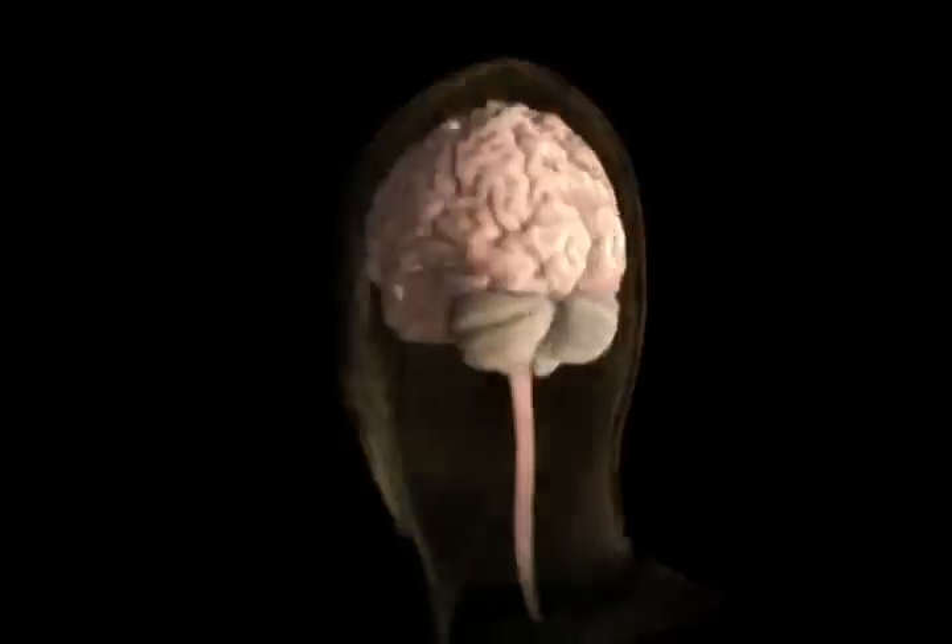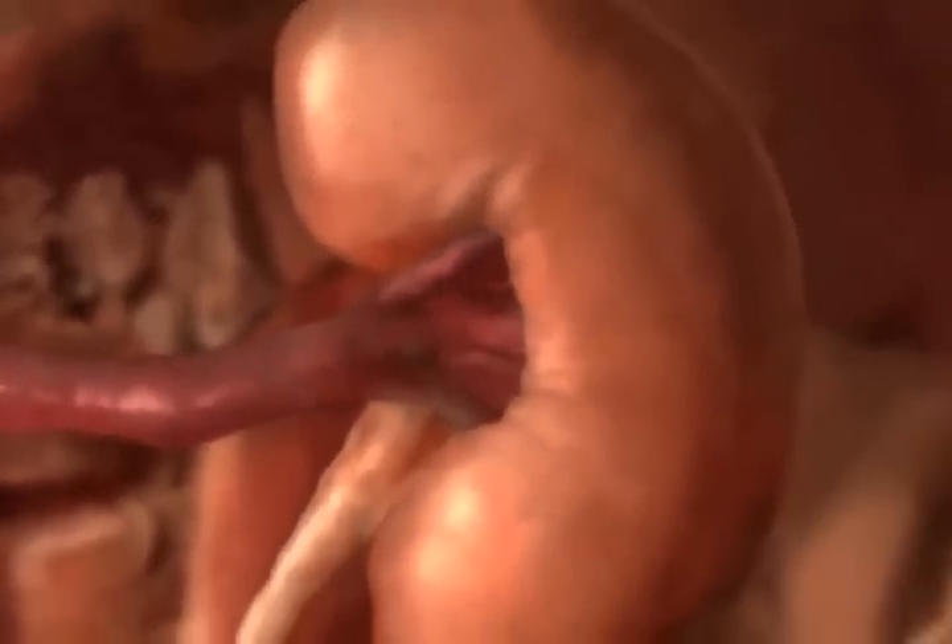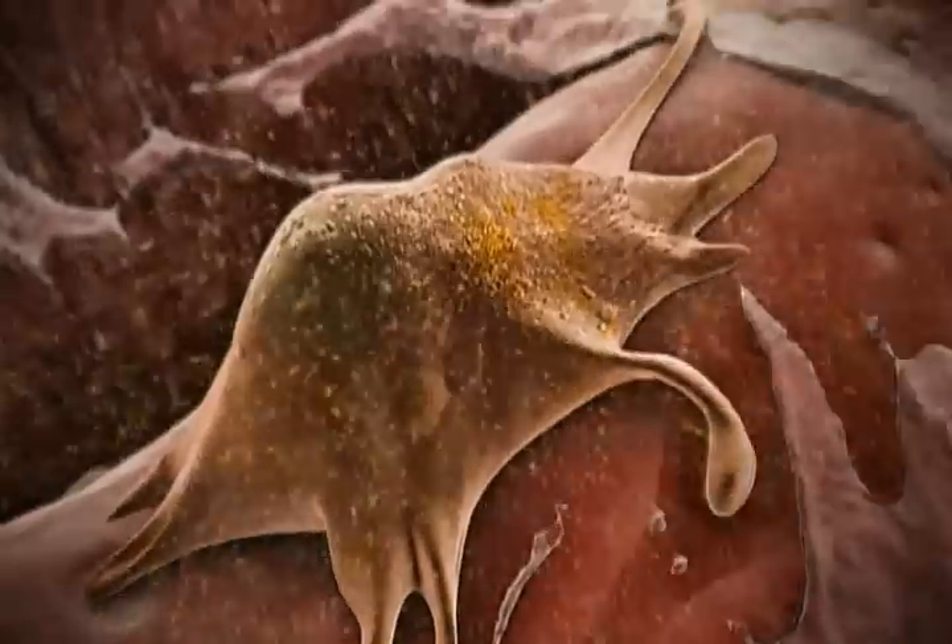The Visual MD is the brainchild of Alexander Ciaras, whose company Anatomical Travelog takes you on a breathtaking journey to another world — a world called the human body. Alexander combined science and medicine and powerful computers to create these stunning images. Here is how he did it.